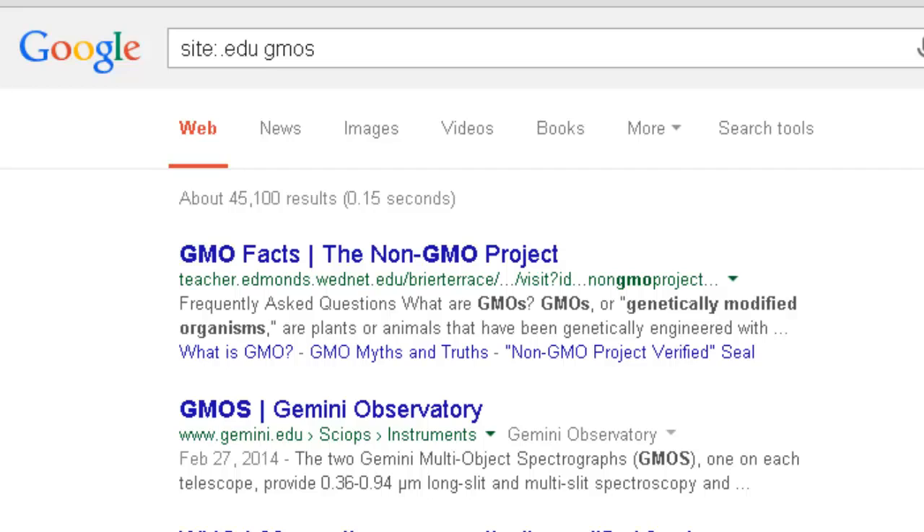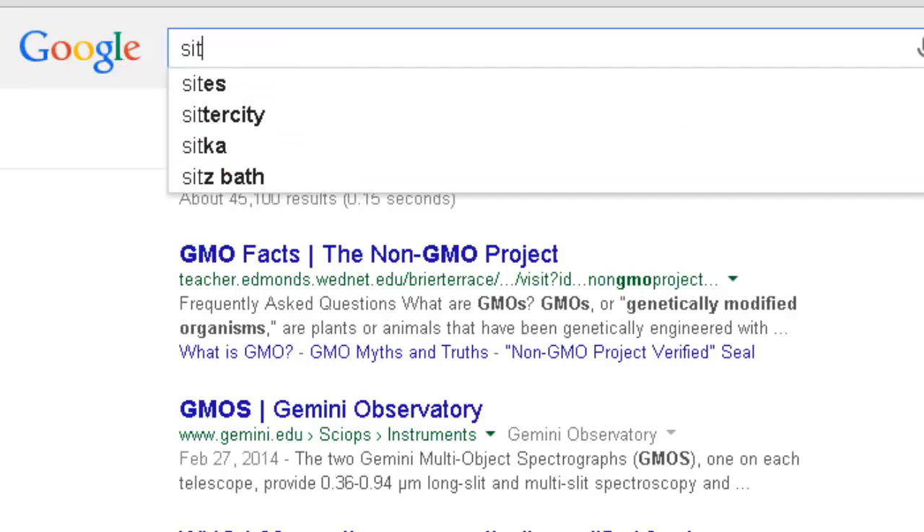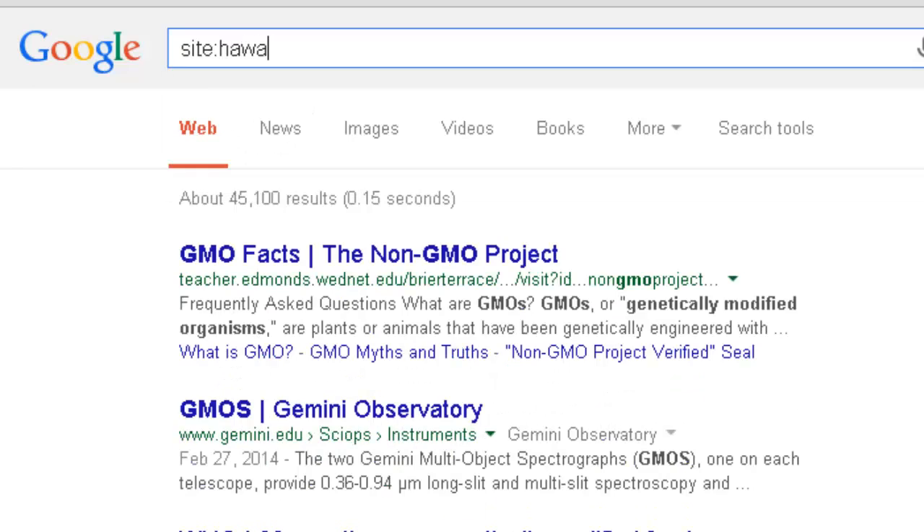Finally, you can use the same type of search to limit your results to a specific website. For example, if you want to search for light rail information from the state government, your search would look like this: site:hawaii.gov light rail.